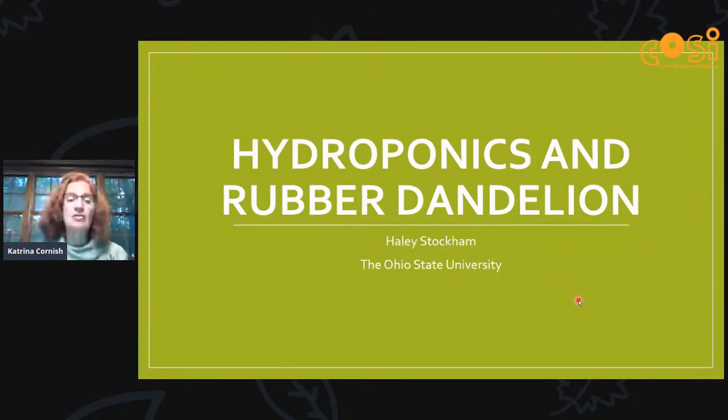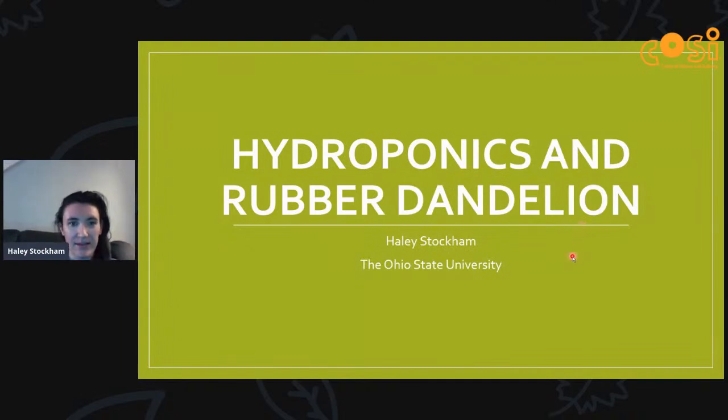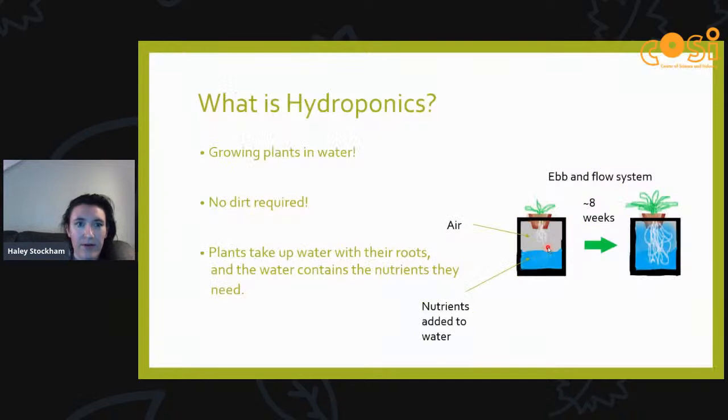I'm now going to pass to my student Hayley Stockham, who will talk about the work with hydroponics and rubber dandelion. Hi, I'm Hayley Stockham, a graduate student in Dr. Cornish's master's program. I came to OSU after working a couple of years in industry — so it's never too late to learn something new. Hydroponics might seem like a big word if you haven't heard it before, but it really just means we're growing plants in water — no dirt required.